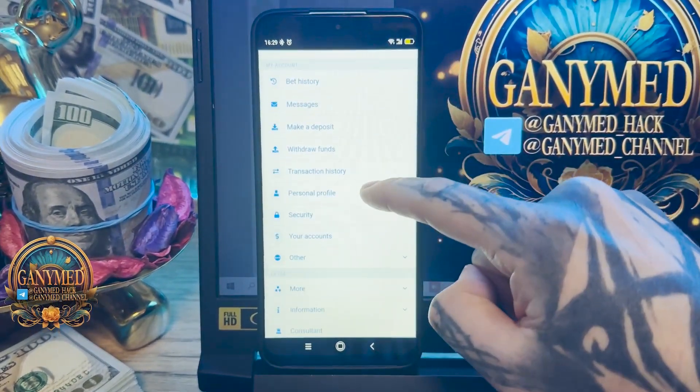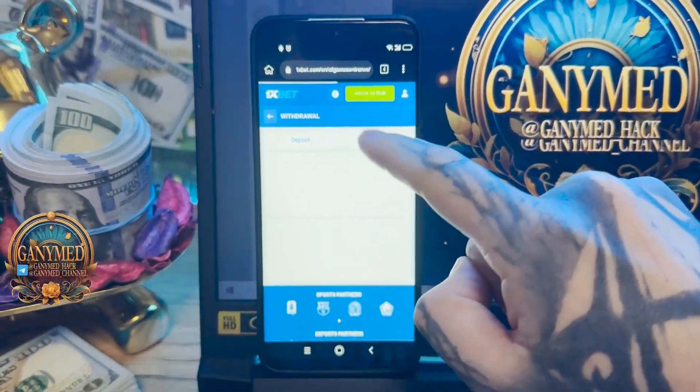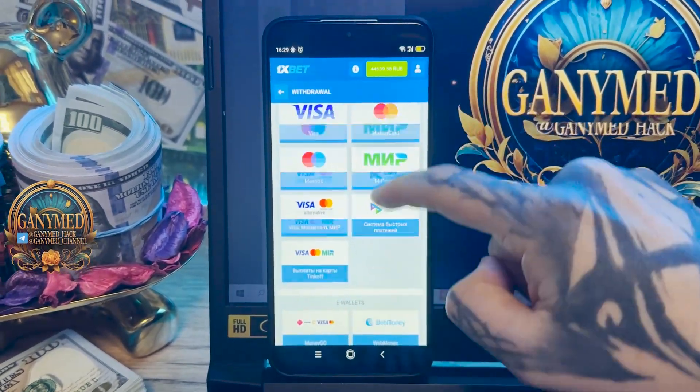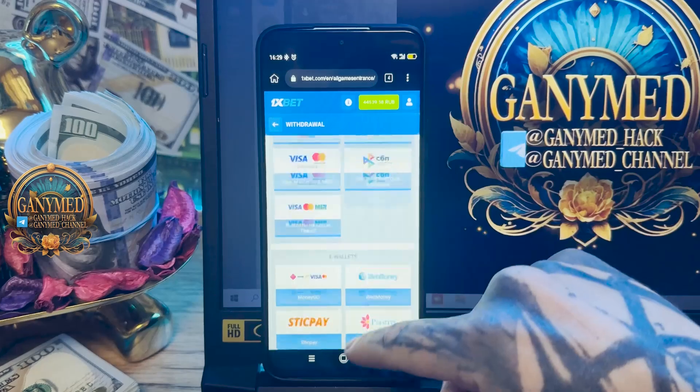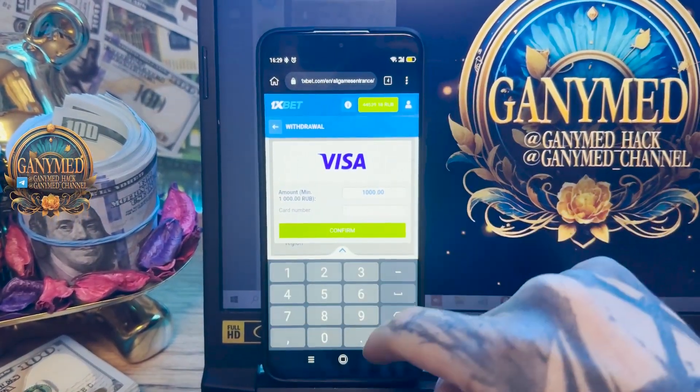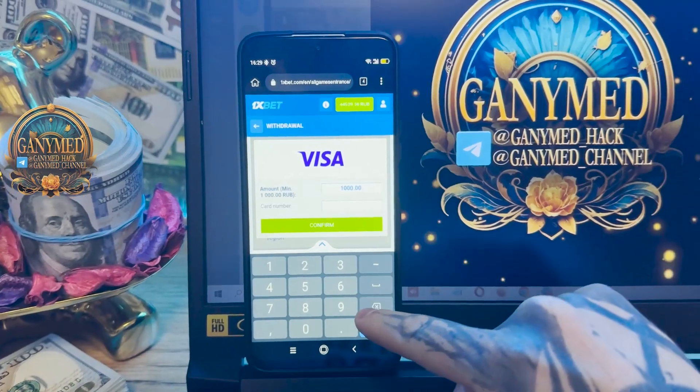Like in PK, withdraw funds, and you choose your payment methods as you wish, but I withdraw it to my card.